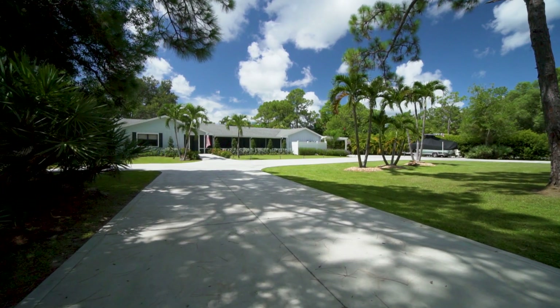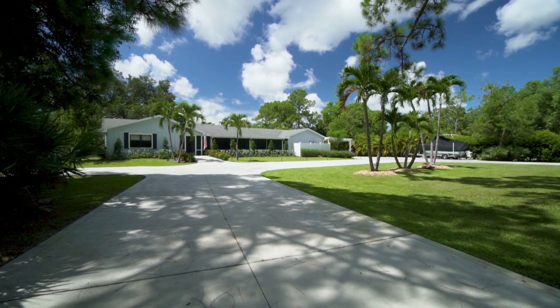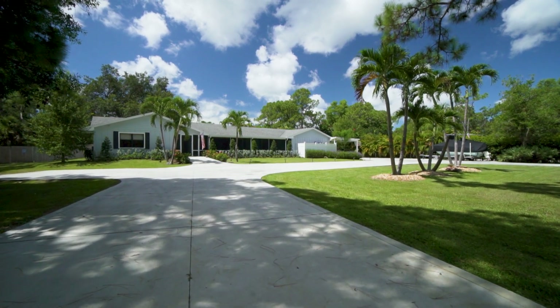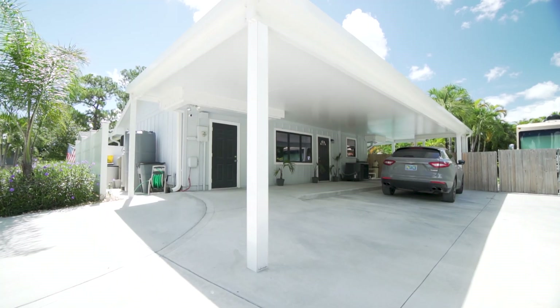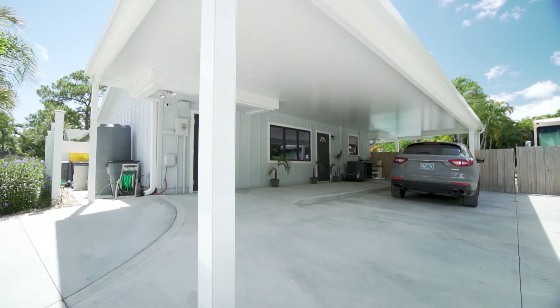Entering through the electric gates of this property, you will find a four-bedroom, three-bath home with almost 3,100 square feet of living space sitting on more than an acre of beautiful landscaped yard. A circular drive connects you to the carport that gives you access to the home and storage room.